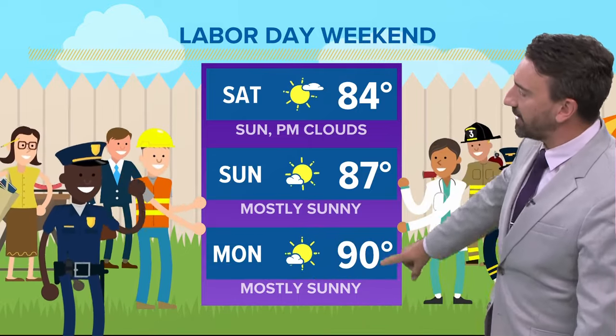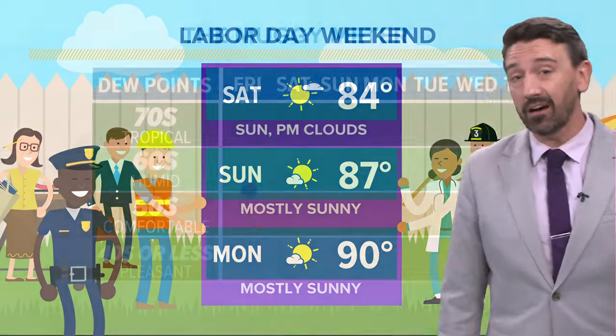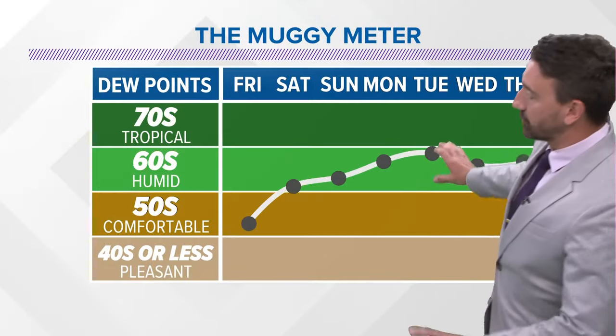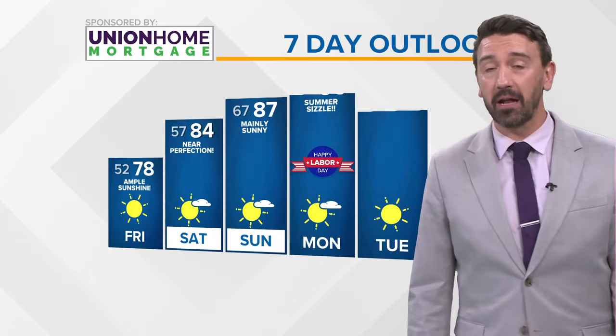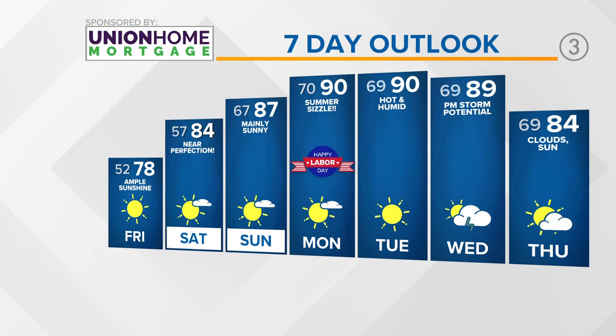So: 84 on Saturday, 87 on Sunday, and 90 on Labor Day itself. In terms of humidity, that starts to build back as well — it will be pretty sticky around here Monday into Tuesday. Next shot at rain, per the Union Hill Mortgage 7-Day forecast: not until Wednesday evening into Thursday, as it looks right now. That frontal boundary will cool our temperatures off later next week.